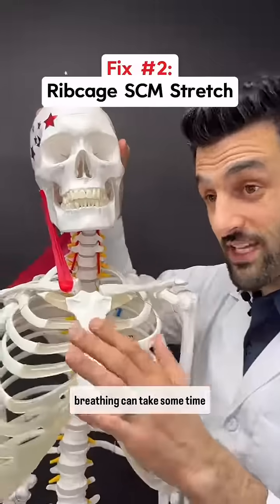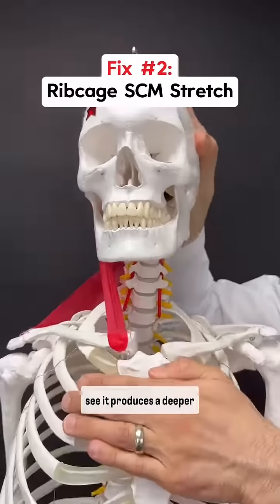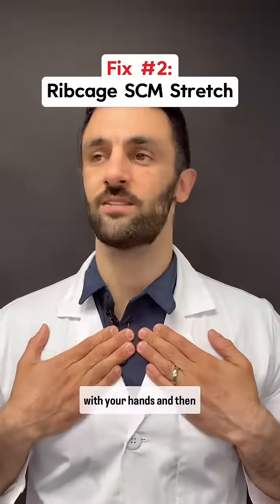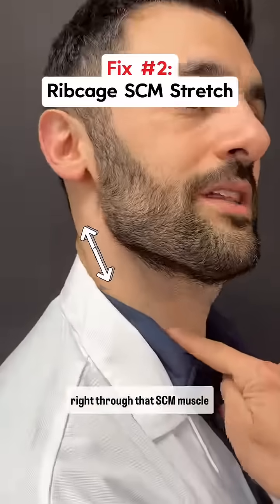Mastering belly breathing can take some time, but in the meantime we can stretch the SCM by rotating the head while maintaining the rib cage down — as you can see, it produces a deeper stretch. Drop the rib cage with your hands and then rotate, and almost immediately you'll feel a pulling stretch right through that SCM muscle.